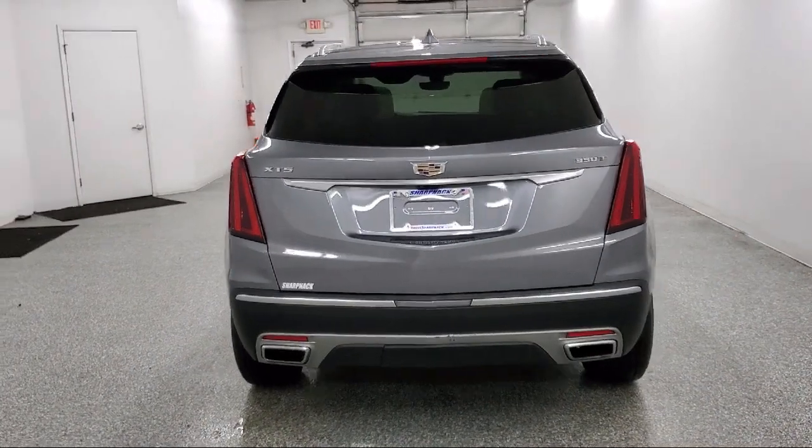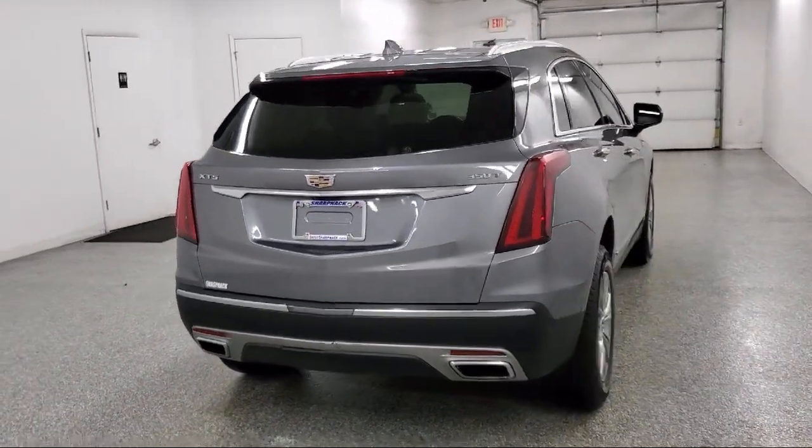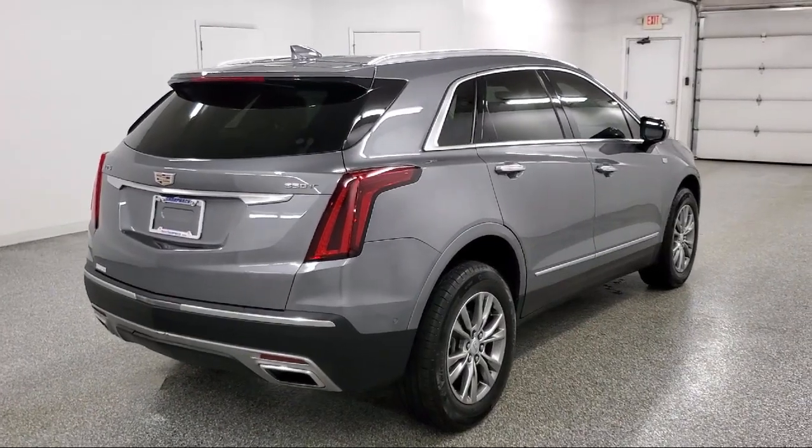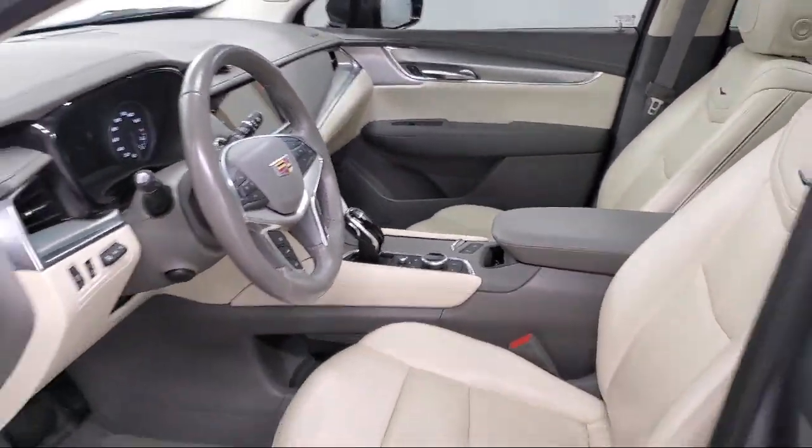It also features cross traffic alert, safety alert seat, IntelliBeam with automatic high beam on and off, following distance indicator, and has less than 15,000 miles on the odometer.